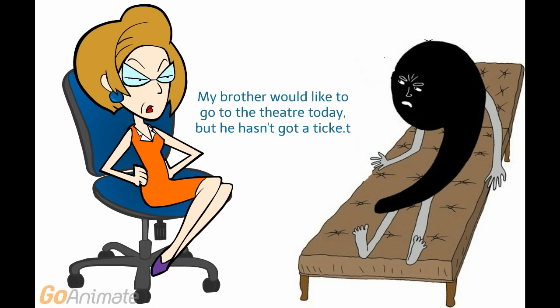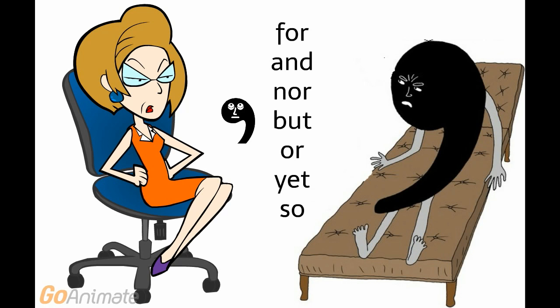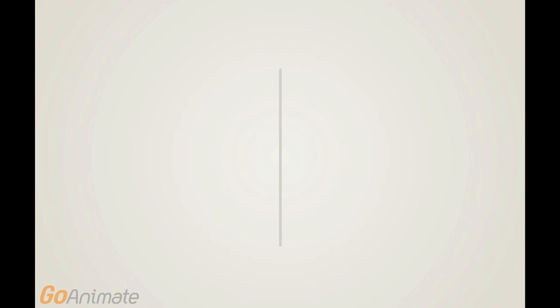'But' connects two sentences — notice that there is a comma before 'but'. The meaning of both of these sentences is negative. It means that I can't whistle and I can't sing. As usual, there is a comma before 'nor'. Then we have to use a comma before these seven conjunctions. You are exactly right. In this picture, you can see the comma before these conjunctions.